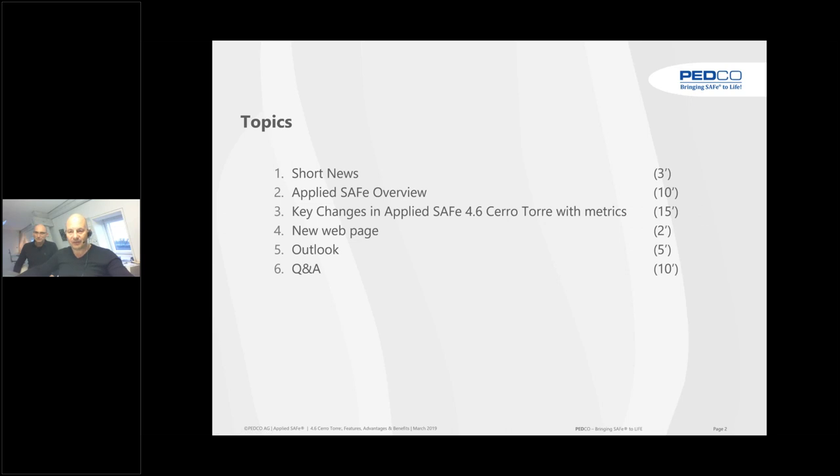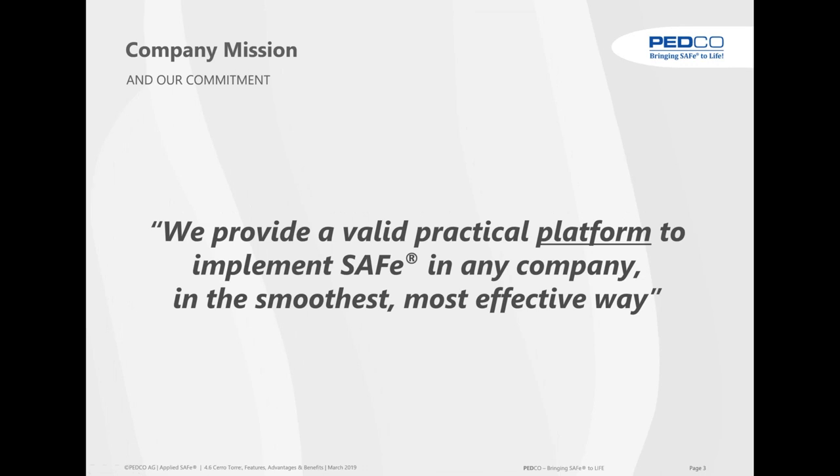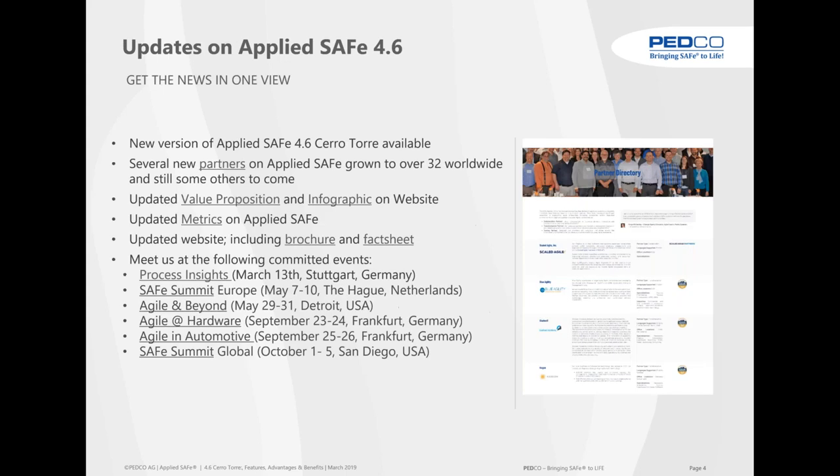Our company mission: we say that we provide a valid, practical platform to implement SAFe in any company in the smoothest, most effective way — even in regulated and large-scale complex environments. The updates for 4.6 in one slide: